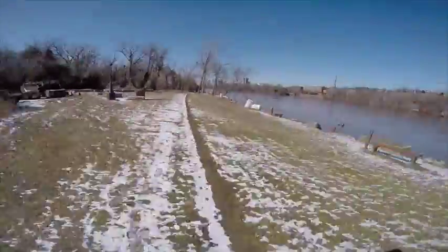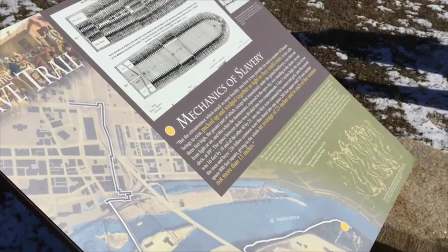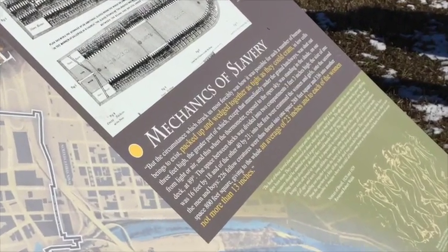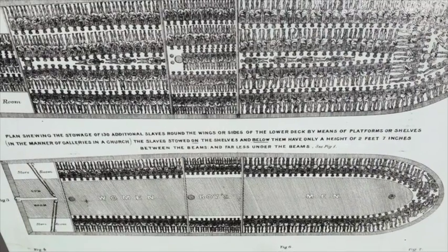Their destination? The New World, primarily Brazil and the Caribbean. Roughly 4% — more than 480,000 of the Africans who had been torn from their homeland — stepped onto the North American seaboard.